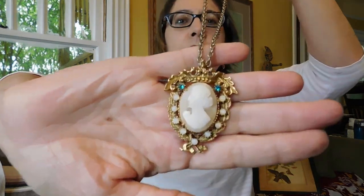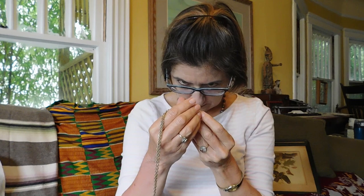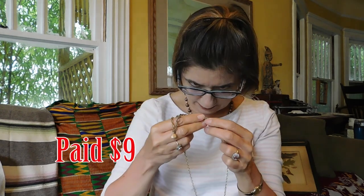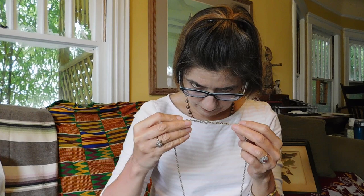I thought this cameo was kind of interesting, all gussied up. It's a crudely cut cameo but it is a real one, and it's got all these — I think it's probably glass — kind of fancy surroundings. It's on this long chain and the chain has these little dangles on it that are like little pineapples. That's probably a mid-century piece, I would say.